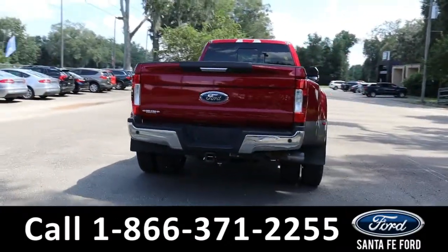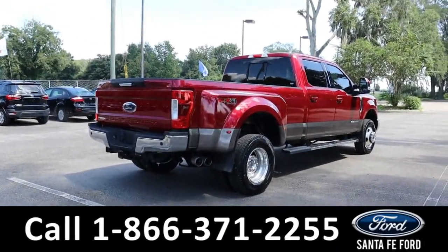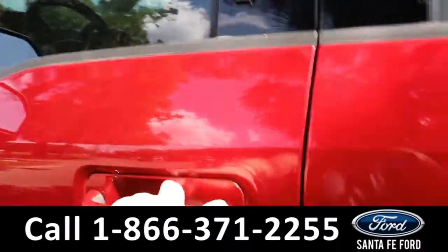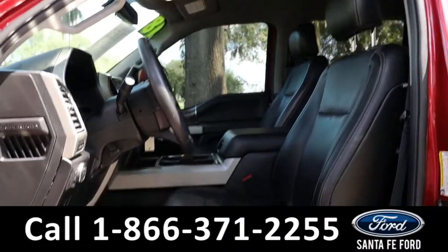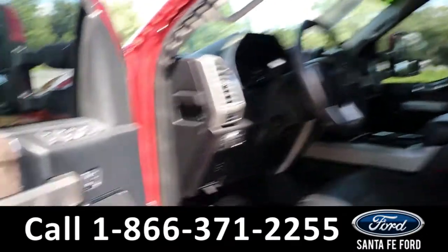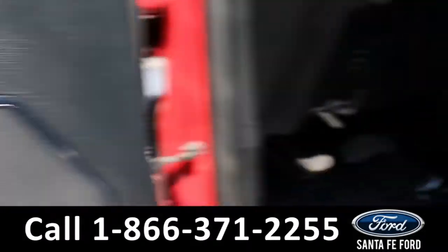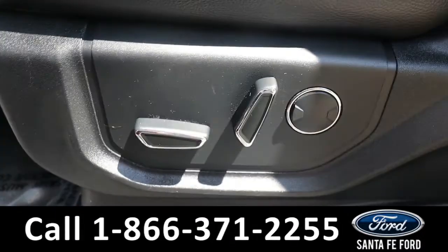It's four-wheel drive with steel wheels. To see a copy of the Carfax, visit SantaFeFord.com. Taking a look at the inside, it has black leather seats. The rest of the interior is black as well. It has power windows, mirrors, and locks, along with memory buttons for the driver's side pedals, driver's seat, and passenger seat.